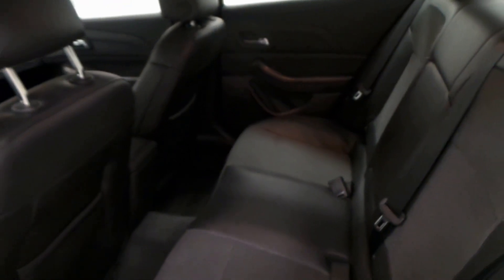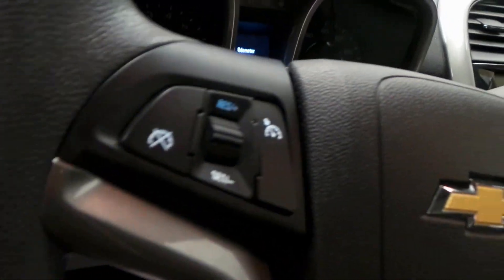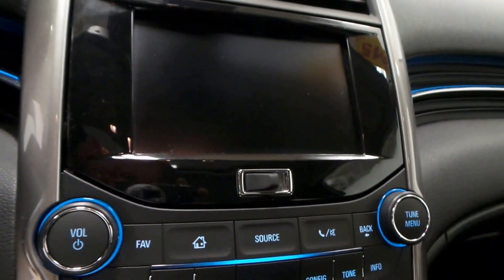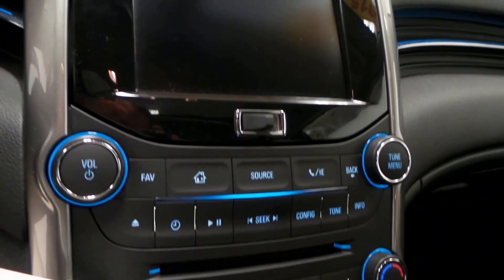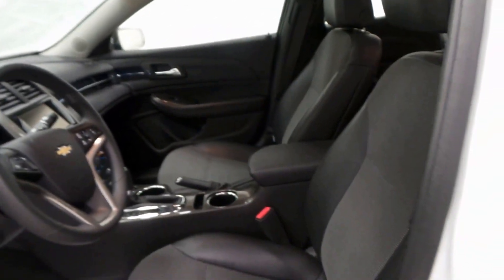Here's the interior — we've got steering wheel controls, the stereo right there, CD player, backup camera, climate control, and a tap shifter. It's got it all.